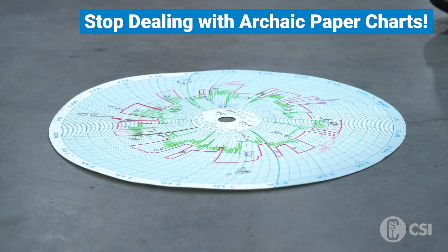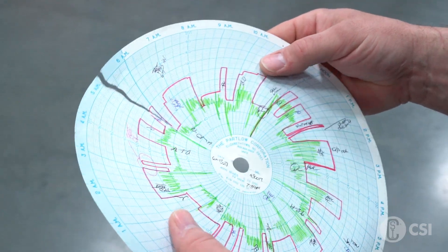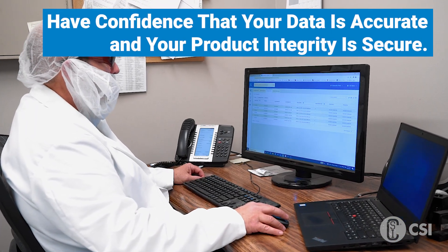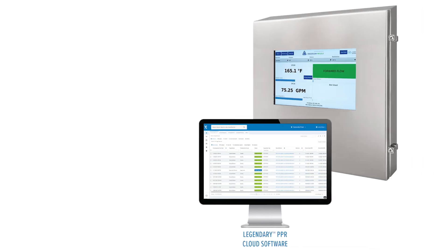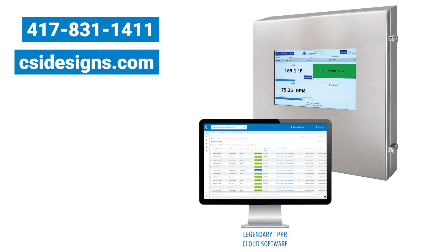Stop dealing with archaic paper charts that are prone to getting wet, torn, damaged, or lost, and have confidence that your data is accurate and your product integrity is secure. Upgrade to the paperless process recorder. To learn more or place an order today, give us a call at 417-831-1411 or visit csidesigns.com.